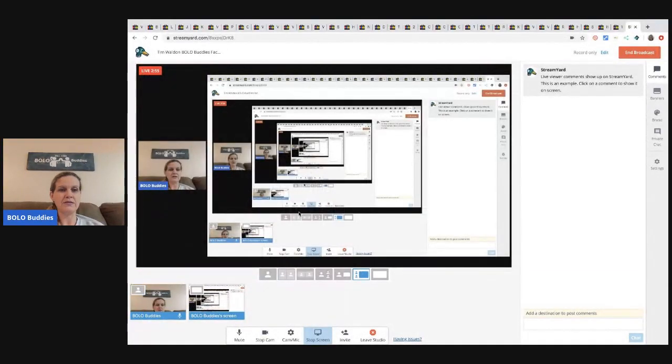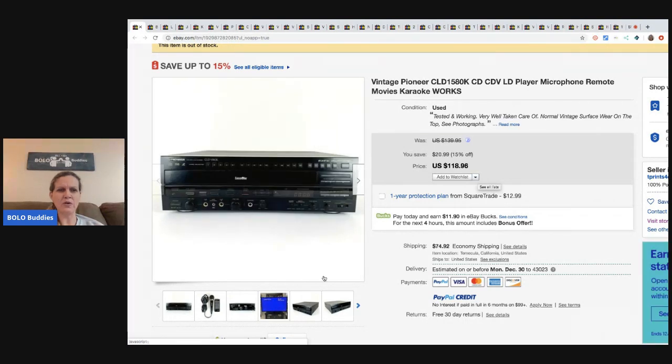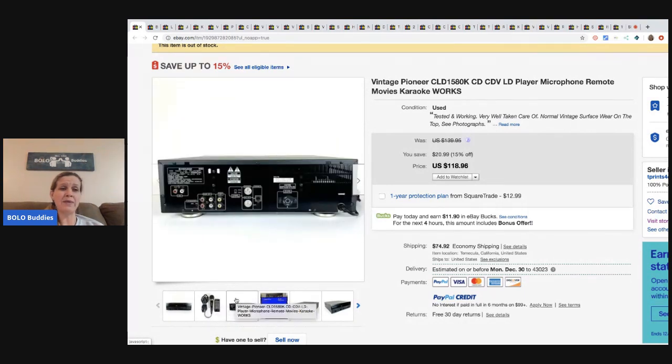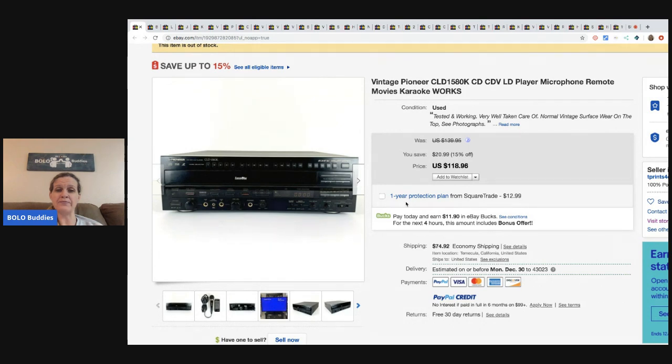Alright, the first item is this Pioneer CD player with a microphone and a remote - it's all kinds of fancy. He got this out of the storage buyout so he had about 20 cents in it. How amazing is that? It sold for full asking price of $118.96 and the buyer paid the shipping.